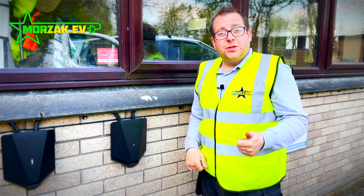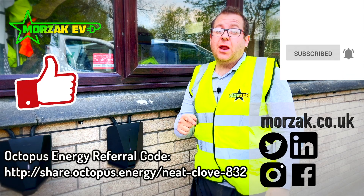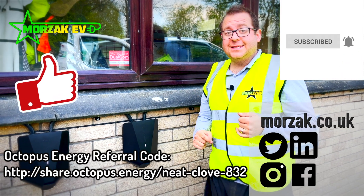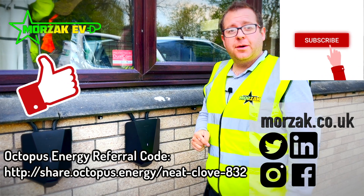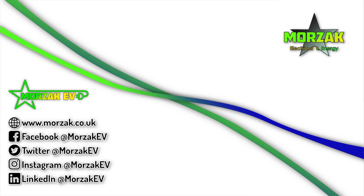I hope that was useful and interesting — if it was, give us a cheeky thumbs up on that like button. Make sure you subscribe and hit the bell icon for notifications of our future videos on EVs, EV charging and all related technologies. Make sure you check out our other social media and our Octopus referral code for £50 on your Octopus account when you sign up. Thanks very much for watching — I'll see you next time.